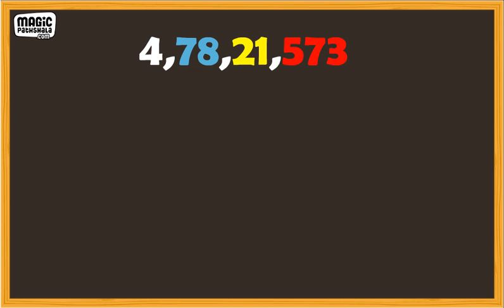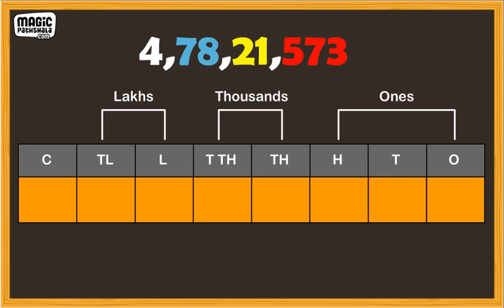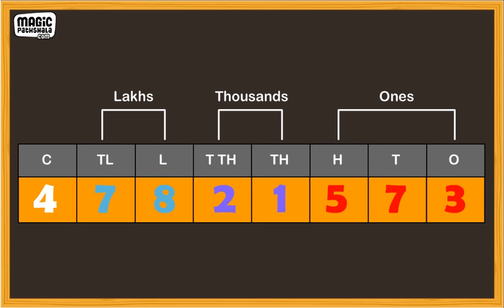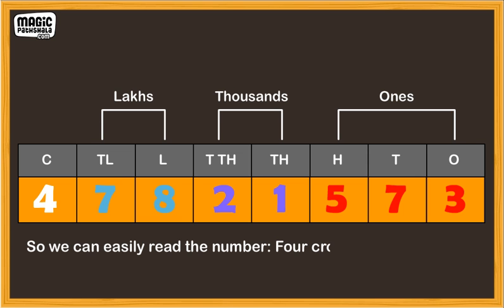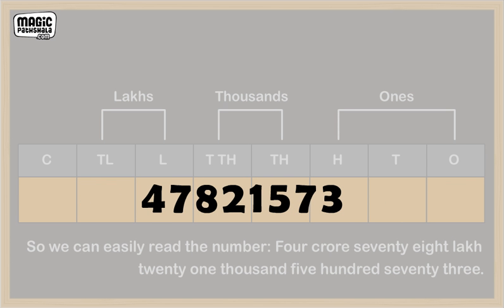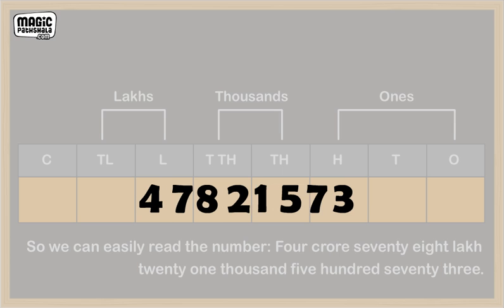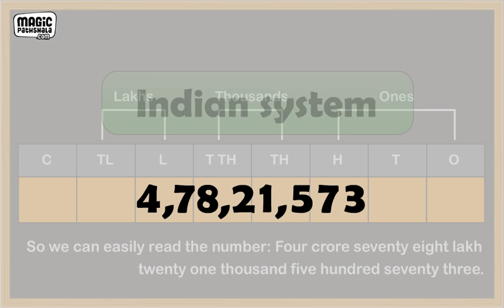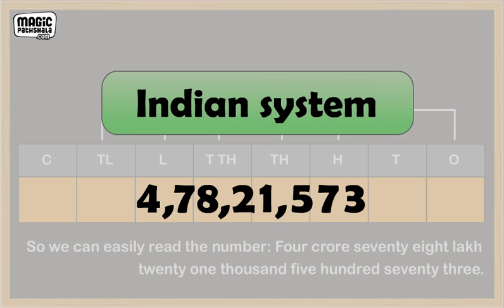Do you remember the place value chart in the Indian system? It looks like this. If we bring the number into this chart, we see that the commas mark the different periods, so we can easily read the number: 4 crore, 78 lakh, 21,573. Just a string of numbers is difficult to read, but like this it is easy to read. So this is the way to write numbers in the Indian system.